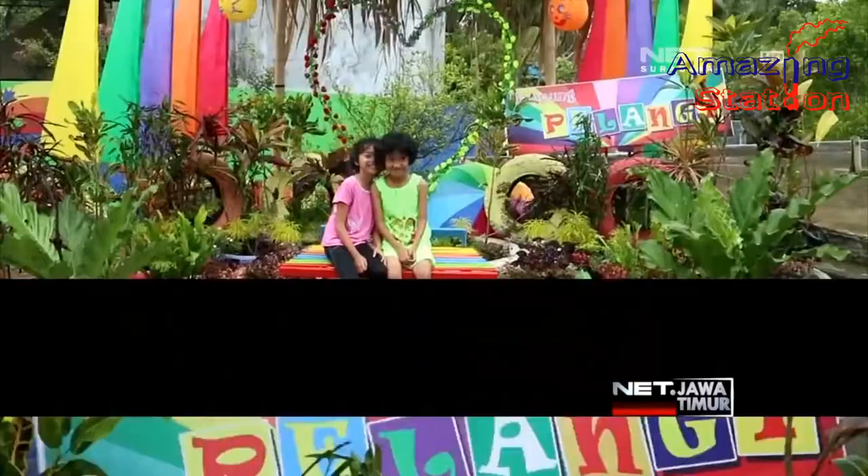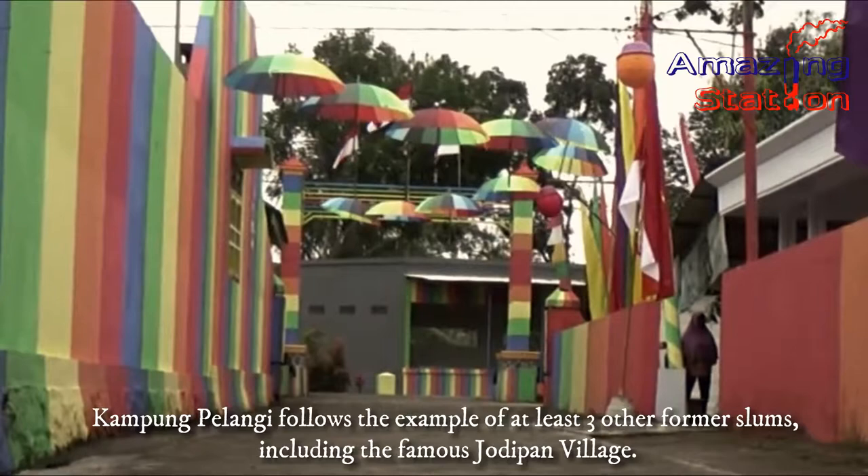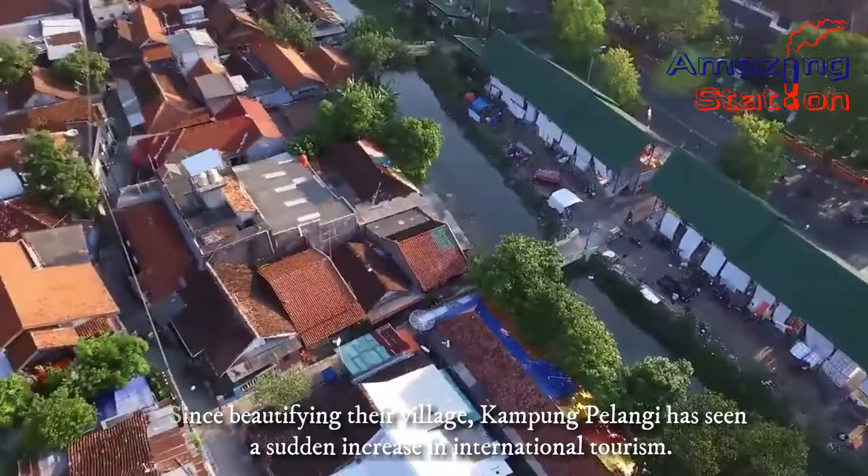Kampung Pelangi follows the example of at least three other former slums, including the famous Jodipan village. Since beautifying their village, Kampung Pelangi has seen a sudden increase in international tourism.